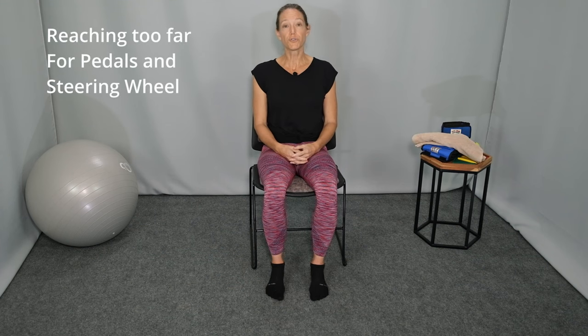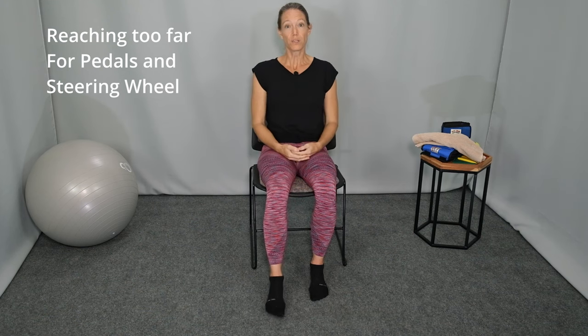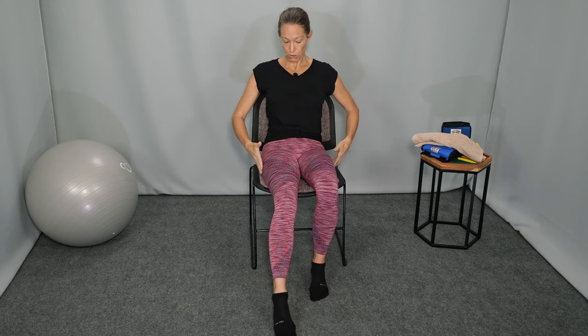Number three is reaching too far forward with your foot to reach the pedals, or with your arms to reach the steering wheel. If you're reaching too far forward with your foot, we tend to see slouched posture where your hips come forward. So once you make the posture correction to have your hips back and with good lumbar support, adjust the seat so that you can easily reach the pedals.